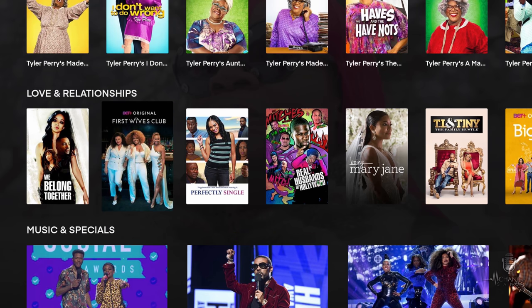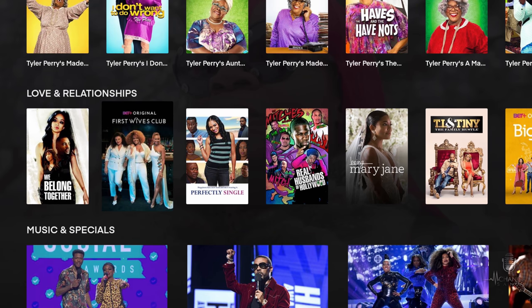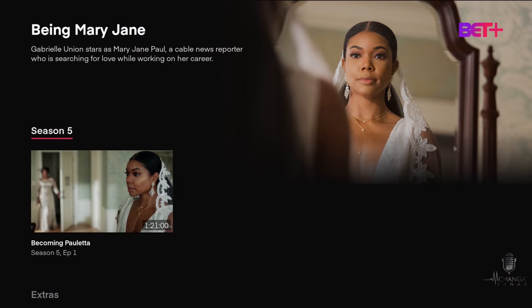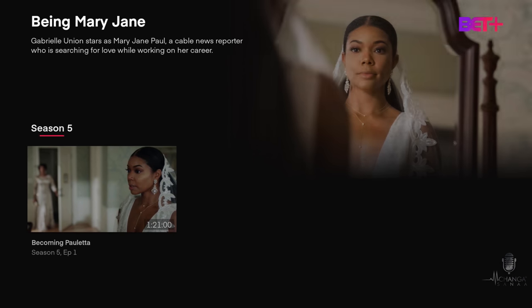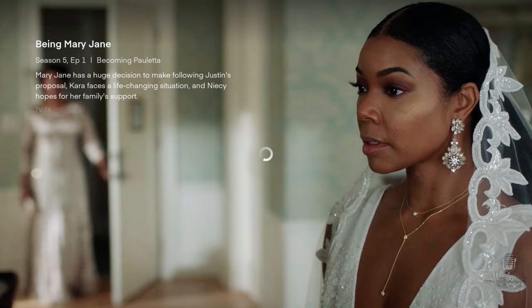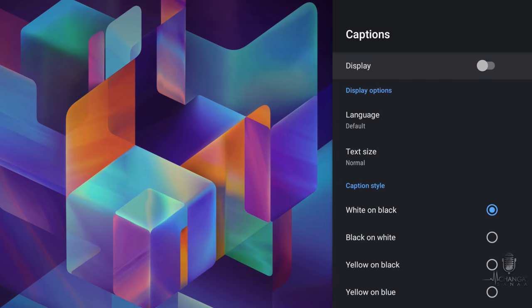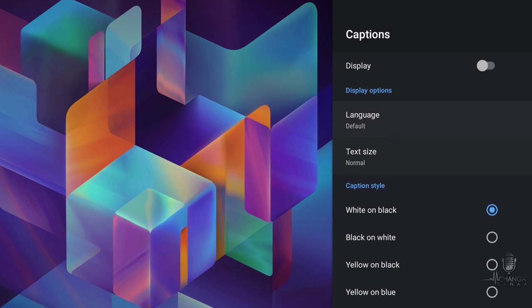A really great thing to mention is that the BET Plus subscription does not include any ads. For example, if I click on Being Mary Jane and go to the very first episode of season five, it's simply going to start playing and you don't have to worry about watching ads like you do with some completely free services. You can also turn on closed captions and choose how you want them to look.